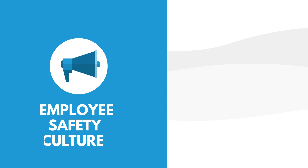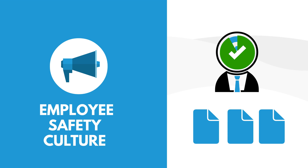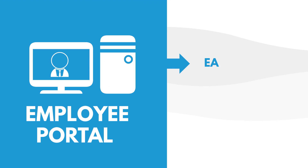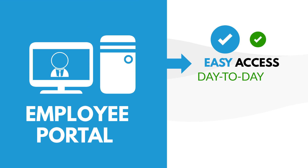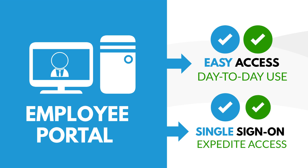Promote an employee safety culture by increasing involvement with anonymous entry capabilities. Our employee portal gives your team easy access for day-to-day use with a single sign-on feature to expedite access.